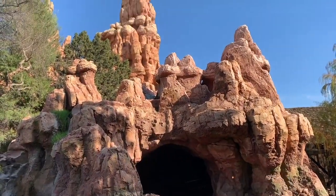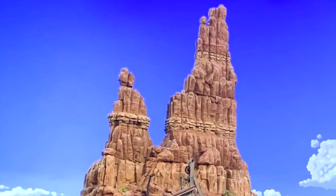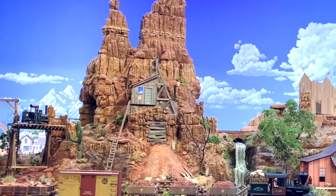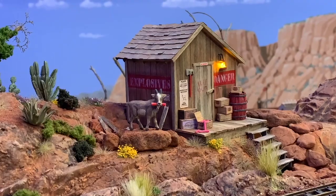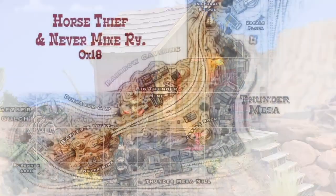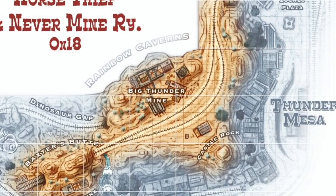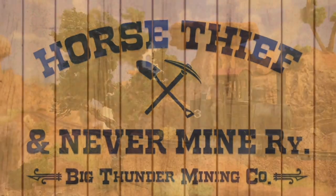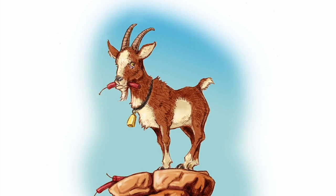By now it should be pretty obvious what my favorite attraction is at any of the Disney parks. Big Thunder Mountain Railroad has always been an inspiration for Thunder Mesa, and there's one scene in particular that I've always wanted to add. Big Thunder camp sits high atop the Mesa along the right-of-way for the ON-18 Horse Thief and Nevermind Tramp. This seemed like it might be an ideal location for a dynamite shack with a hungry goat problem.